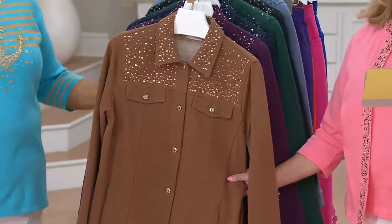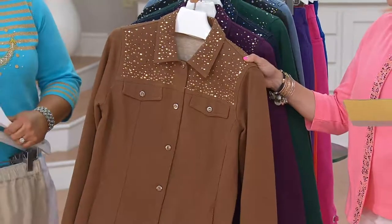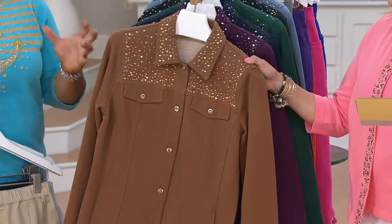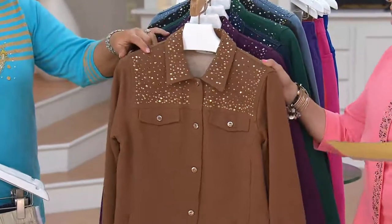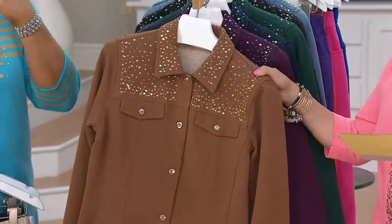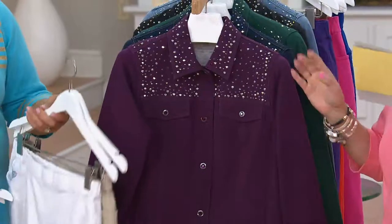We're just getting to the end run on it. Chestnut, extra extra small through 3X. Describe chestnut a little bit for me — it's like a deeper khaki, if you will. It's a very town and country color, like a light brown. Saddle — yeah, reminds me very equestrian. Very town and country. Chestnut, extra extra small through 3X. Deep wine — extra extra small through 3X.